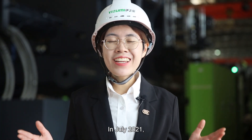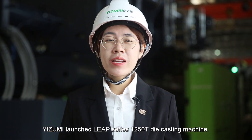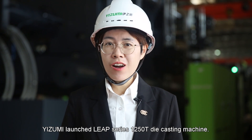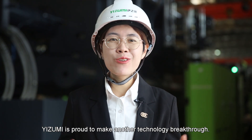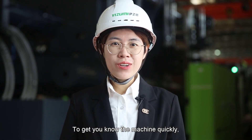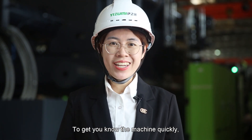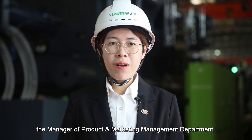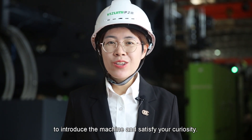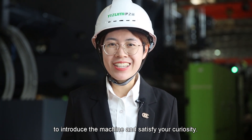In 2021, Izumi launched the LeapSeries 1,250-ton die-cast machine, and after 8 months, Izumi is proud to make another technology breakthrough. To get you to know the machine quickly, we invite the manager of the product and market management department, Mr. Larry Wang, to introduce the machine and satisfy your curiosity.